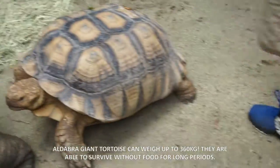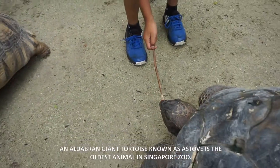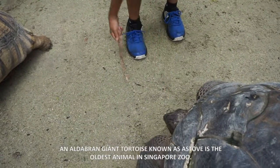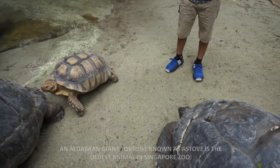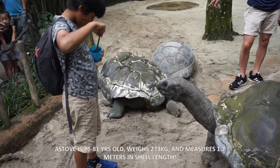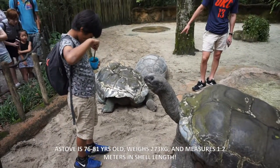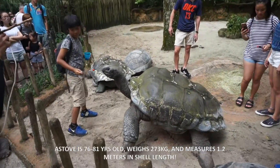They are able to survive without food for long periods. An Aldabra Giant Tortoise known as Astov is the oldest animal in Singapore Zoo. Astov is 36 to 81 years old, weighs 273 kilograms, and measures up to 1.2 meters in shell length.